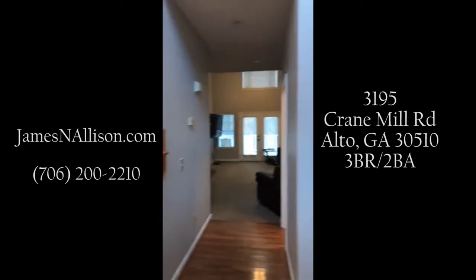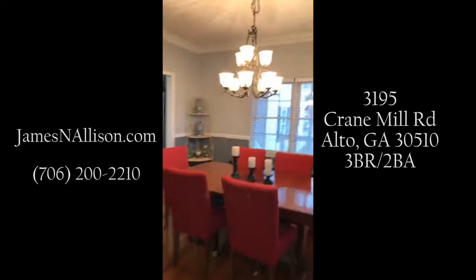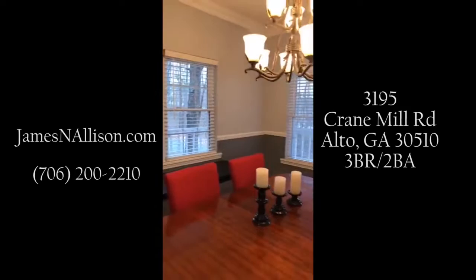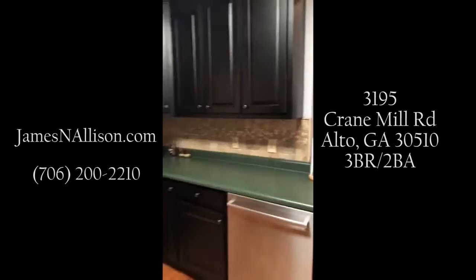Just entering the foyer area here. The stairs are off to the left — they go up to two bedrooms and a bathroom. Straight ahead is the living room. We'll be turning slightly to the right here to the dining room. We're gonna try to keep this video brief, so we're gonna pass along pretty quick.